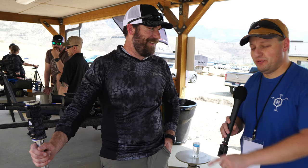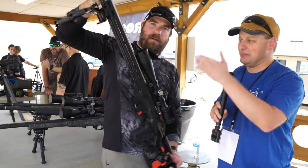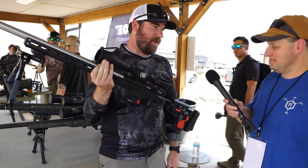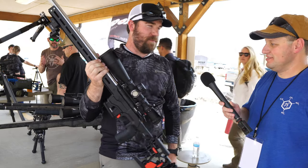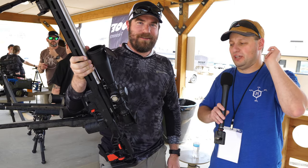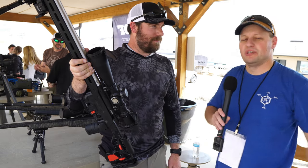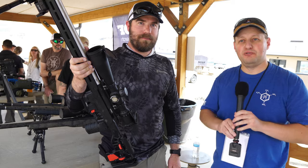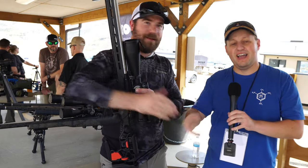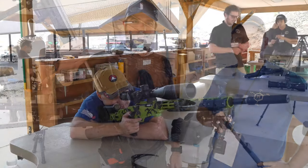Before anyone says that's overkill for a 22 — for most people it would be, but in a match environment we're hitting targets at 270 yards with this, no problem. It's super stable and a lot of fun. So if you're looking for a quality pre-fit barrel or a complete gun and you appreciate quality, Proof Research is the way to go. Thanks to Ben for the tour, and thank you guys for watching — stay tuned for more from CompExpo.